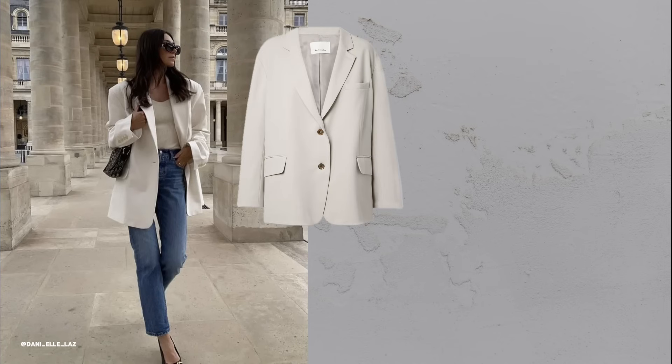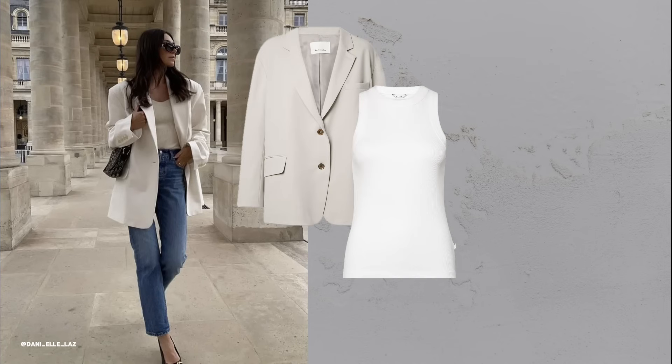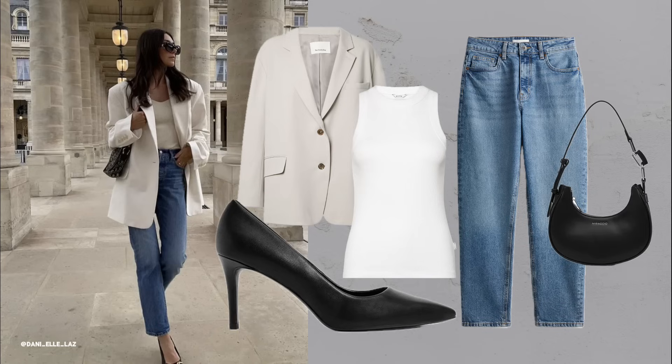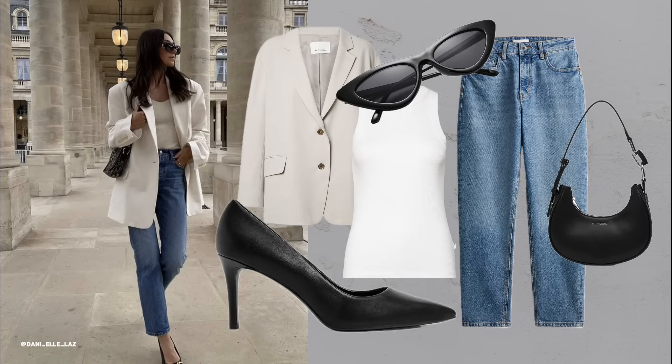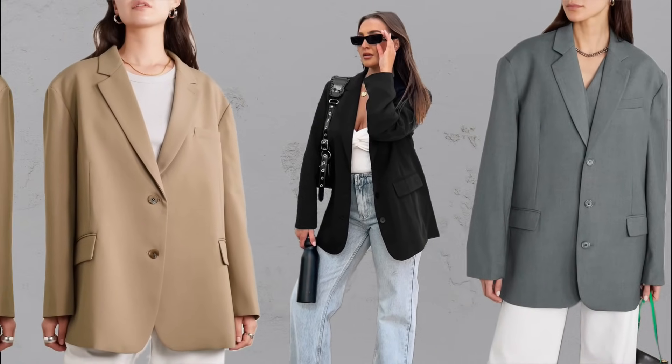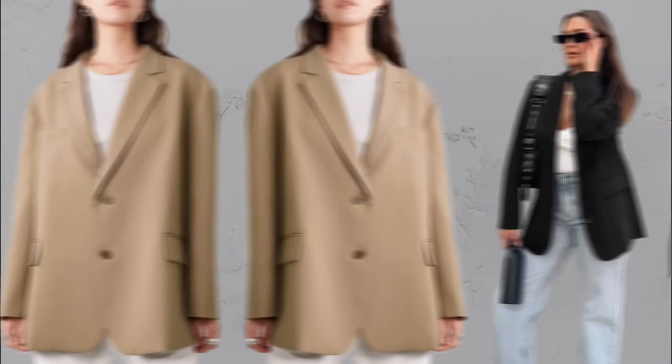Oversized blazers. A slightly oversized blazer adds an element of chic to any outfit. Whether paired with jeans or trousers, it instantly makes you look more polished. Tailor it if needed to maintain the oversized style but fit your body perfectly.